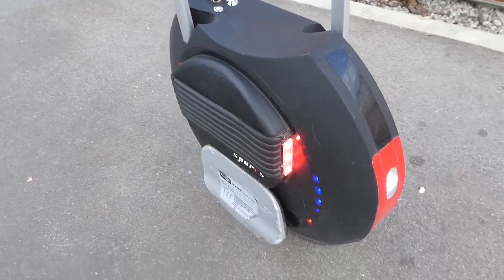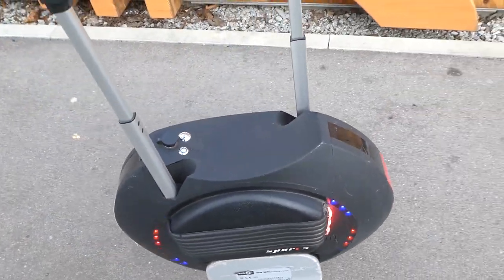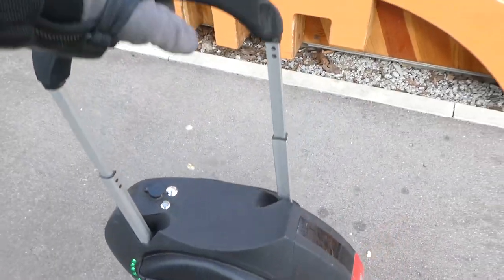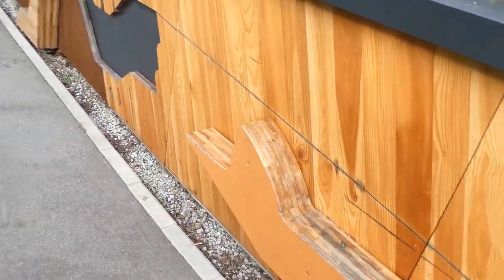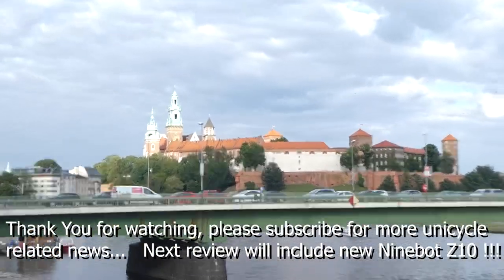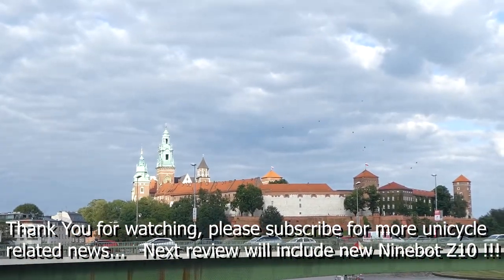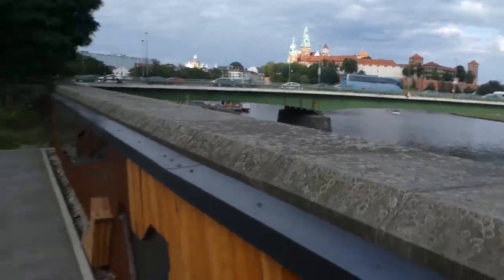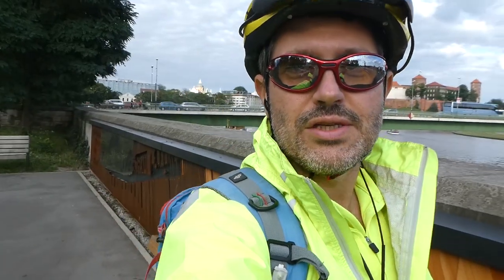I strongly suggest it for everybody interested, especially if you are looking for a compact solution — relatively small, easy to handle, in the 16-inch range. Have a look again at the Wawel Castle — we are in Kraków, Poland. All the best to everybody, have a good time, thanks a lot, bye!